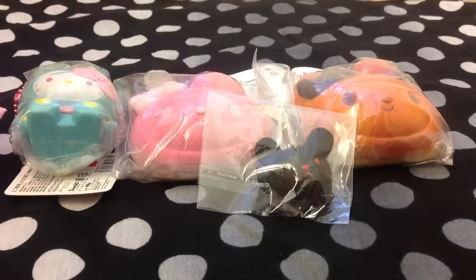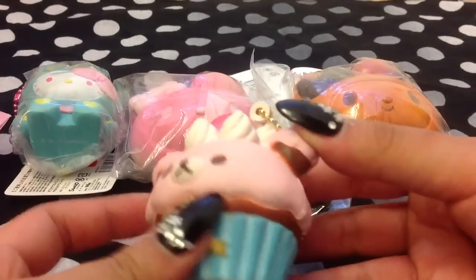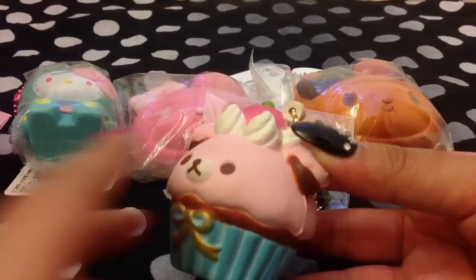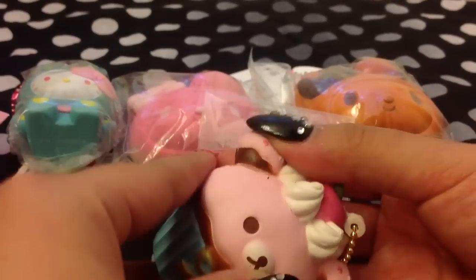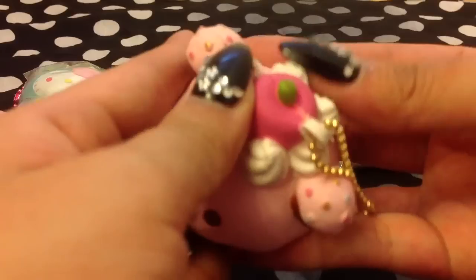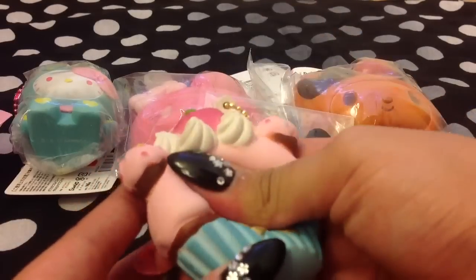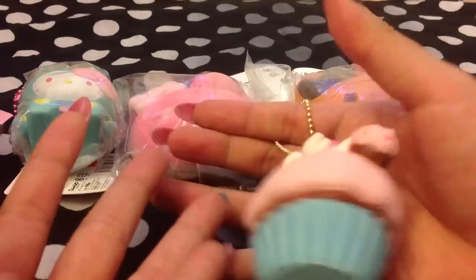And then next, we traded for this Rilakkoma paper squishy. The defect is right there — on the top, on the back of the ears. But that's about it. Oh, that is so squishy! I thought this was going to be my personal one. I might even put it on my phone or something.